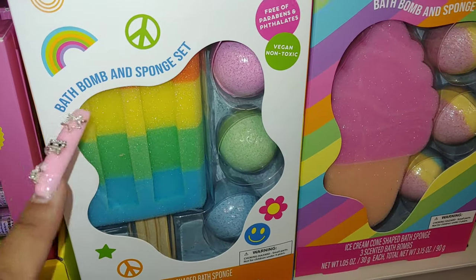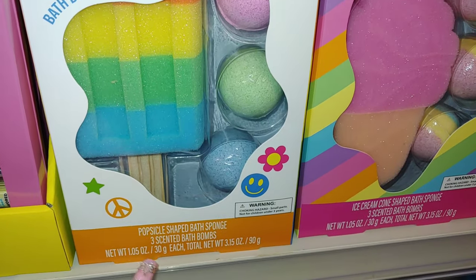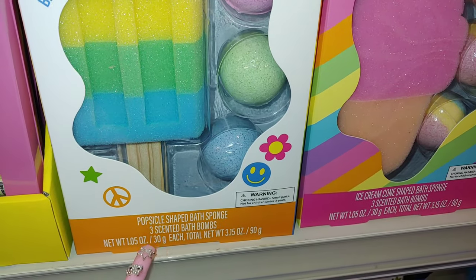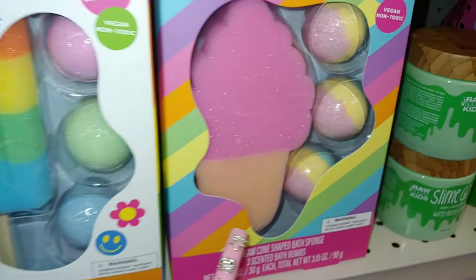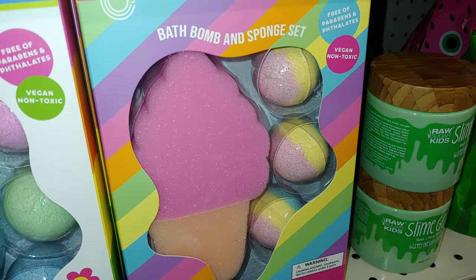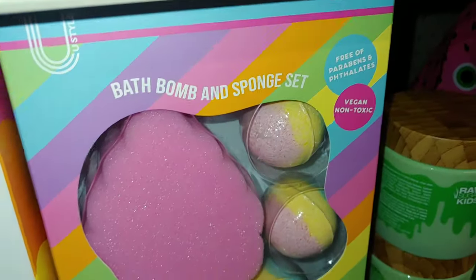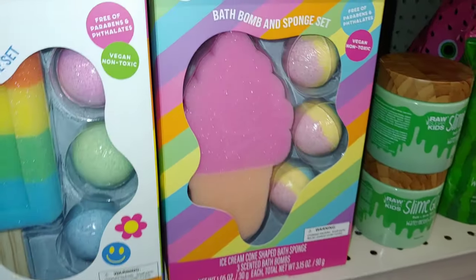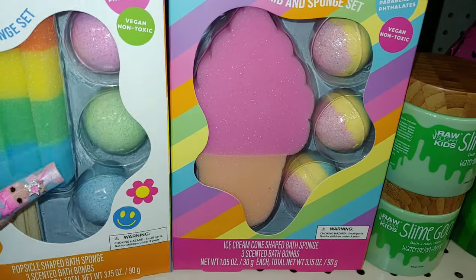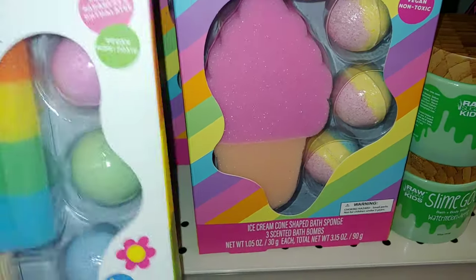I also wanted to show you this bath bomb and sponge set — a rainbow popsicle with little scented bath bombs. And then they have the ice cream cone — this is vegan and non-toxic, an ice cream cone shaped bath sponge. Very cute! I don't know the prices on this either, but it's very cute.